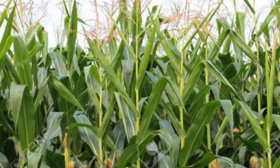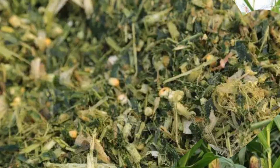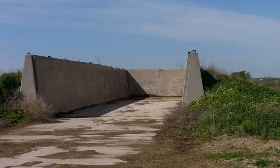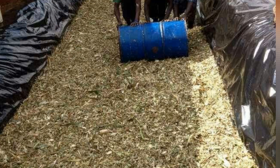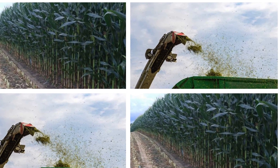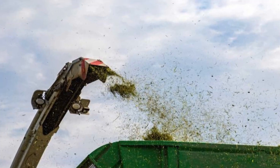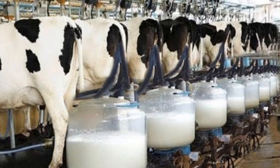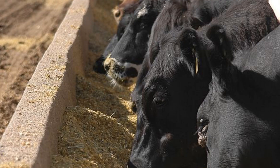Yet, even with all this progress, silage remains something deeply traditional — a link between nature and nurture, between the seasons and the herd. Farmers who perfect their silage are, in a sense, storytellers of the land. Each bale or bunker tells the story of a year's weather, soil care, and timing decisions, and each animal that thrives on that silage becomes proof of the farmer's skill. The ultimate silage formula is about balance — balance between crop and cow, between science and intuition, between yield and quality. It's about producing feed that not only sustains life but amplifies it, fueling the strength, vitality, and productivity of every animal that eats it. The farms that master this balance will lead the next generation of livestock production, setting the standard for both profitability and animal well-being.